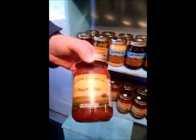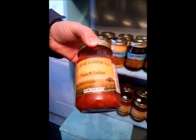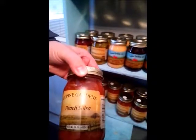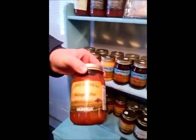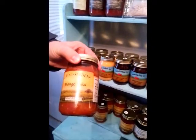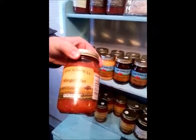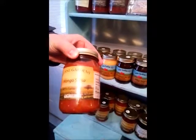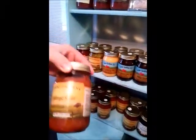We have our peach salsa. It's got that nice peach sweet flavor to it and a little bit of heat on the back end — nothing serious. This is probably our number one seller out of our fruit salsas. We've got the mango salsa. It's kind of a unique flavor with the mangoes in there. It's still got that sweetness, but it's a unique flavor — hard to explain, kind of one of those you have to try it. Just a little bit of spice, nothing serious.